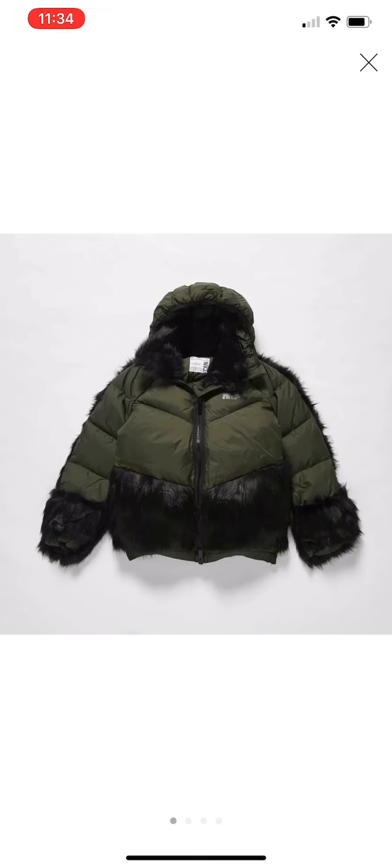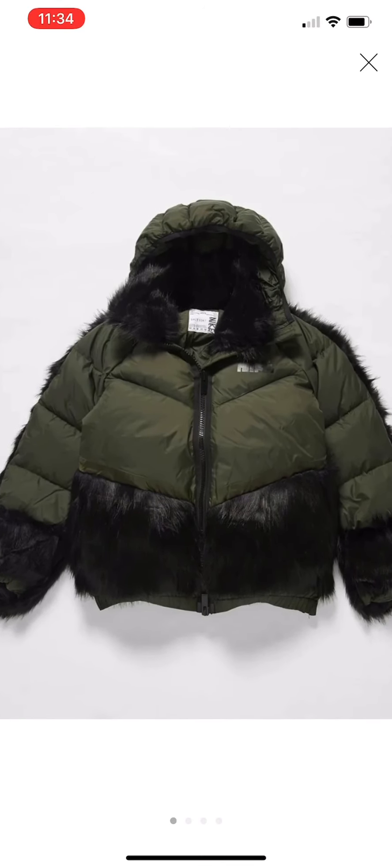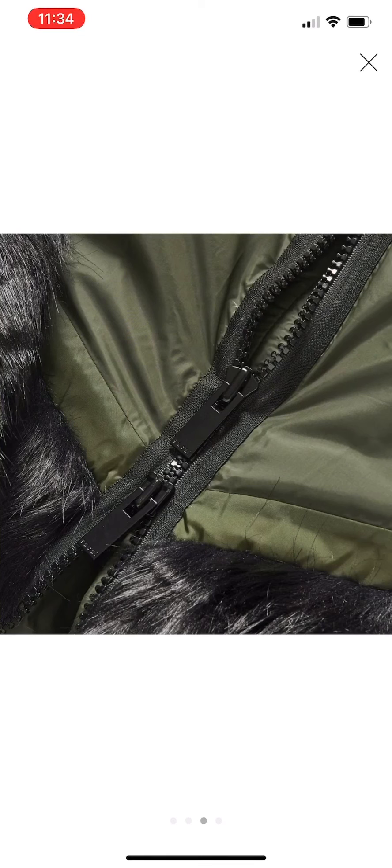Personally, I'd probably choose the camo green with the black fur — that is an absolute vibe. It's £480 as well. The black fur is nice; as I said, it's faux fur. I like the camo green zip lining as well.